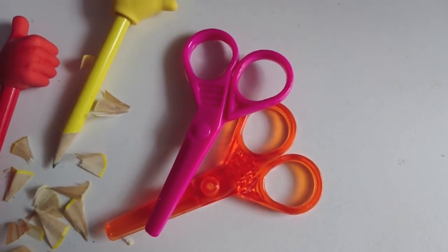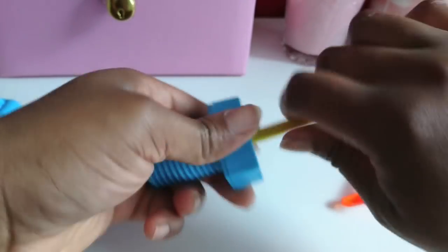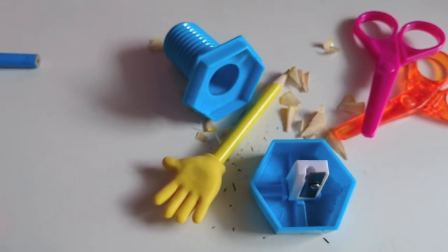I got two mini scissors - an orange one for the boys to share since they need to learn that concept, and one for my daughter who already has sharing mastered. I also got this bolt sharpener - it literally looks like a bolt or screw - for 35p. The Wilco stationery section makes stationery really fun and the prices are really really good.